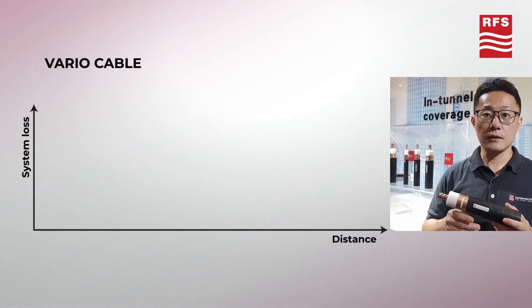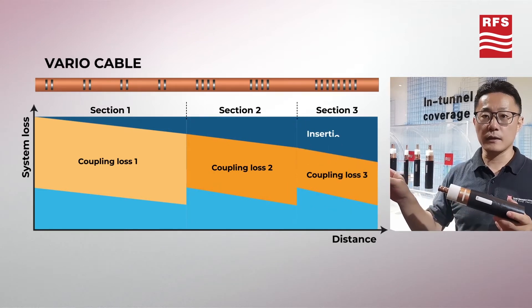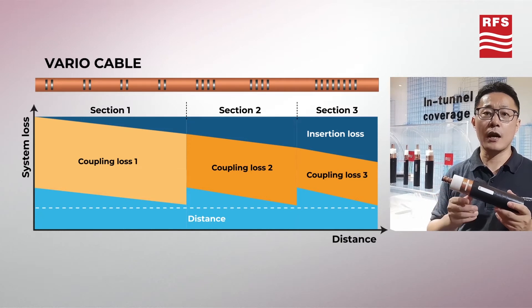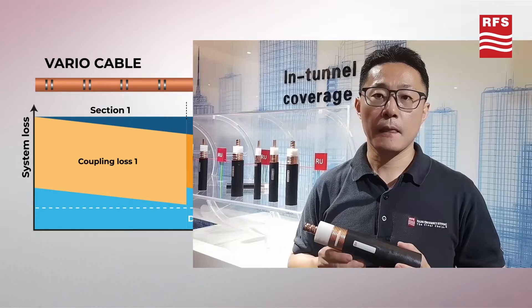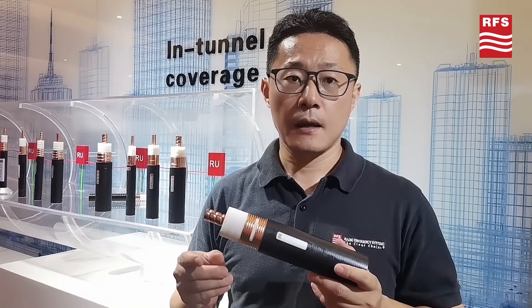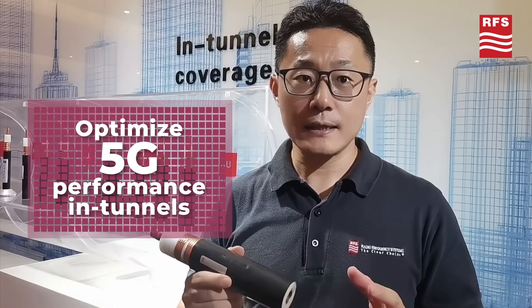As we know, system loss is the sum of insertion loss and coupling loss. In the direction of the cable length, RFS's innovative design allows for sections of decreased coupling loss, making it possible to have longer length of the cable in the system design without compromising performance. In fact, using VARIO cable guarantees a significantly higher level of performance KPIs compared to the traditional radiating cable. As a result, improved RF performance directly increases the overall deployments and TCO savings.